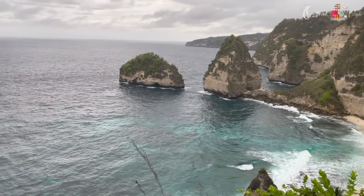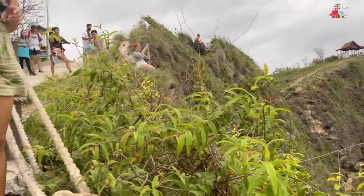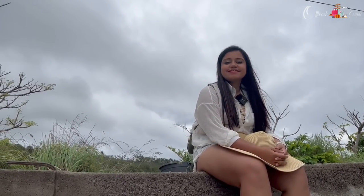The last spot was Diamond Beach, which we reached in the evening just before sunset. We spent about half an hour there but didn't go all the way down because it would take around an hour to descend and sunset was approaching. Next time I visit Nusa Penida I'll definitely go down to Diamond Beach.